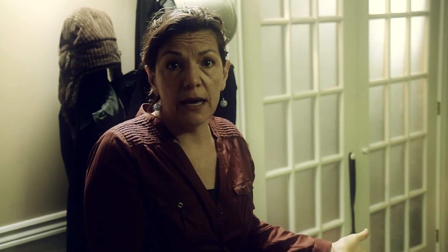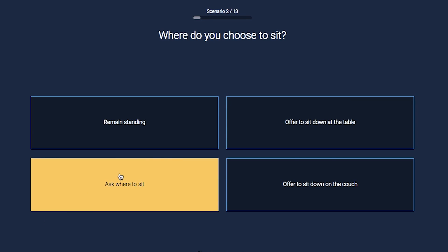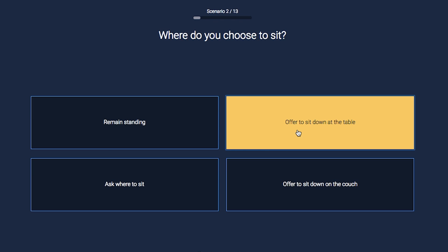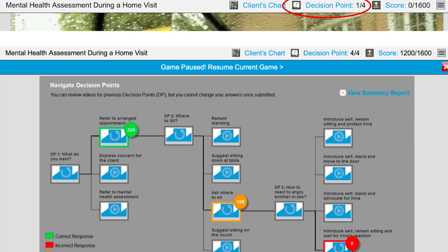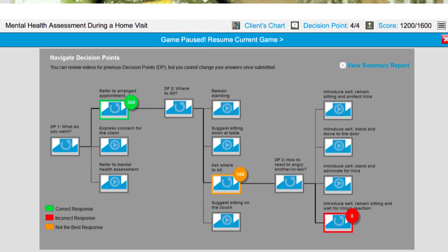Would you like to sit down? Okay. The simulation depicts situations that require a series of decision points. For each response made, the coordinating response scenario plays out.